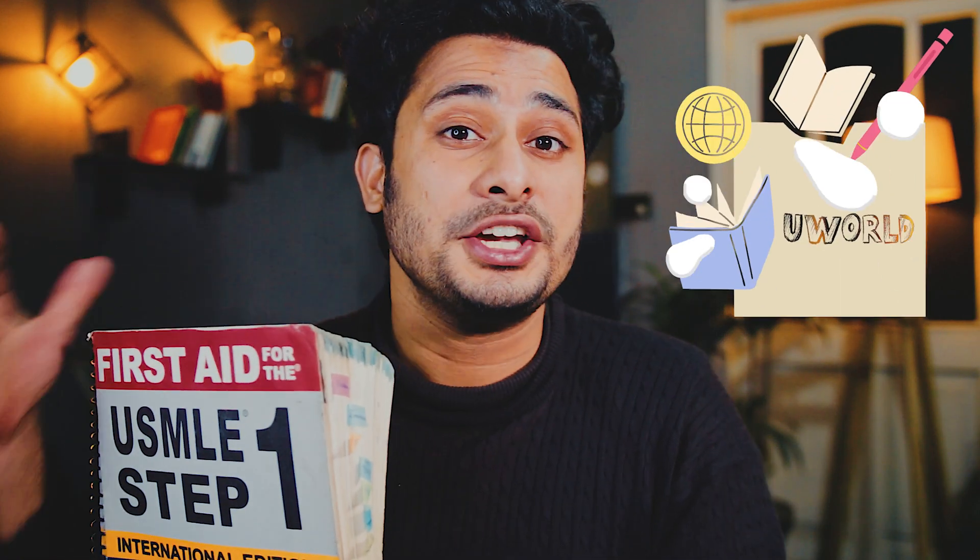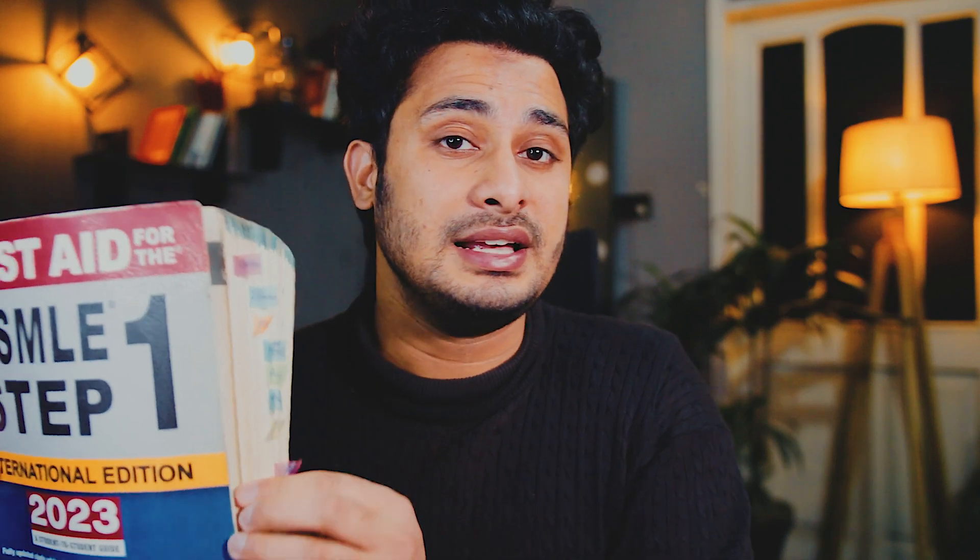First Aid is basically a consolidation of all high-yield facts. It does not have a story — these are just facts that you need to memorize and understand. You cannot simply memorize this whole book and go to the exam. You need to decode this book, and that's where UWorld comes in. You study a topic from First Aid, think you know it, then do UWorld questions on the same topic and realize how the exam will actually test you.